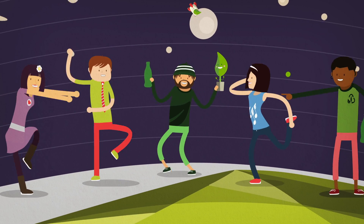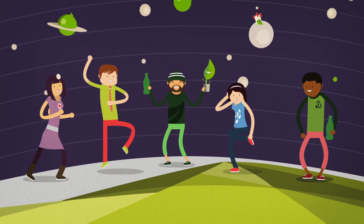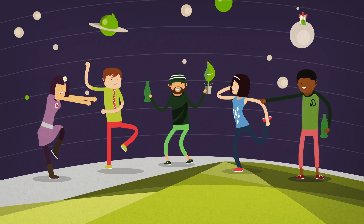Plants are our friends, and you can make bottles out of them. Right now,